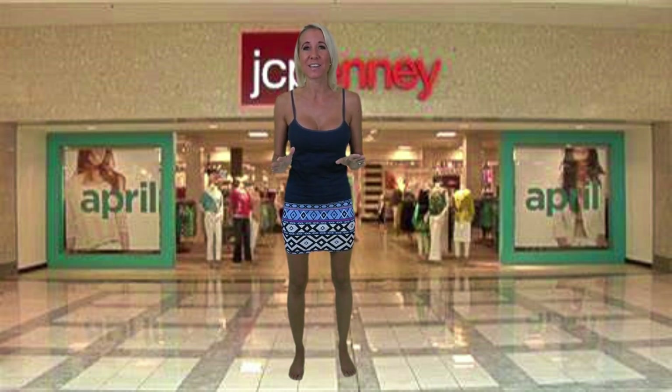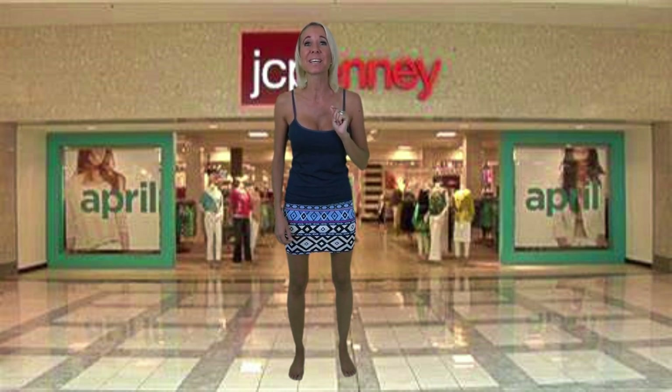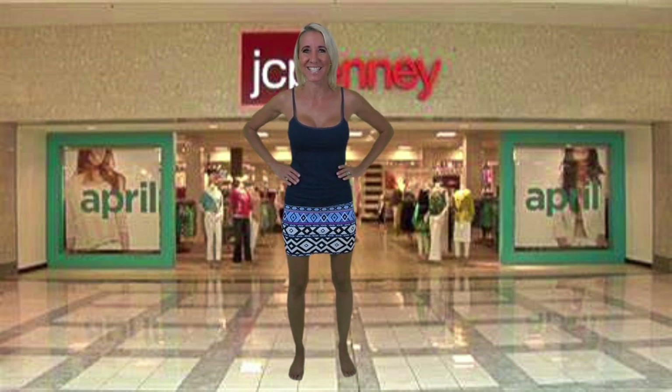Hi everybody, I'm Lisa. Behind the camera is Bill. Together we are Beliso — welcome to our channel! Today I'm going to be doing a bathing suit try-on haul from JC Penney. The brands I'm going to be showing you are Sugar Beach and Arizona. They have such a wide variety of bathing suits to choose from, and I'm also going to provide you with a little bit of history about JC Penney, complete with photos. Let's get started!